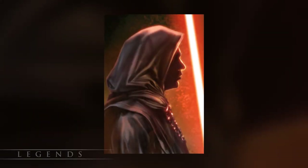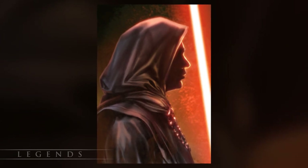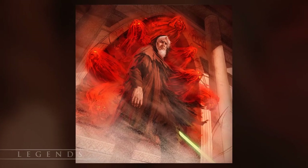The holocron of Darth Vectivus was discovered around the same time by the New Sith Order, but it contained little information. Most of it had to do with Vectivus' business dealings and the process of projecting Force Phantoms.